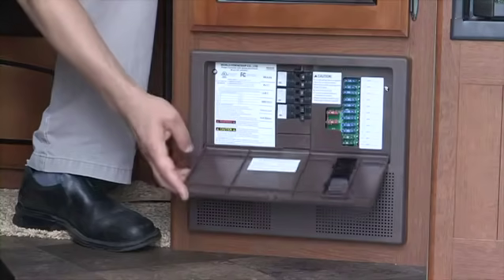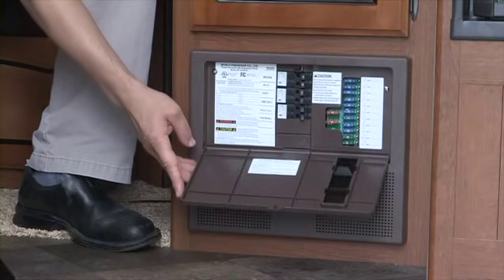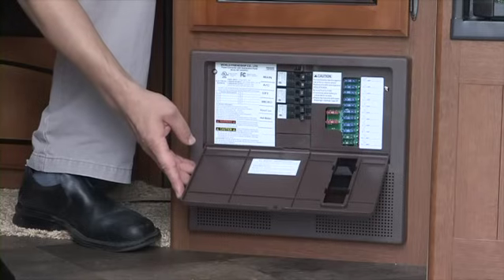The fuses for your interior lights, the furnace motor, the water pump, and electrical slide motor are contained in the 12-volt distribution panel located inside the unit.